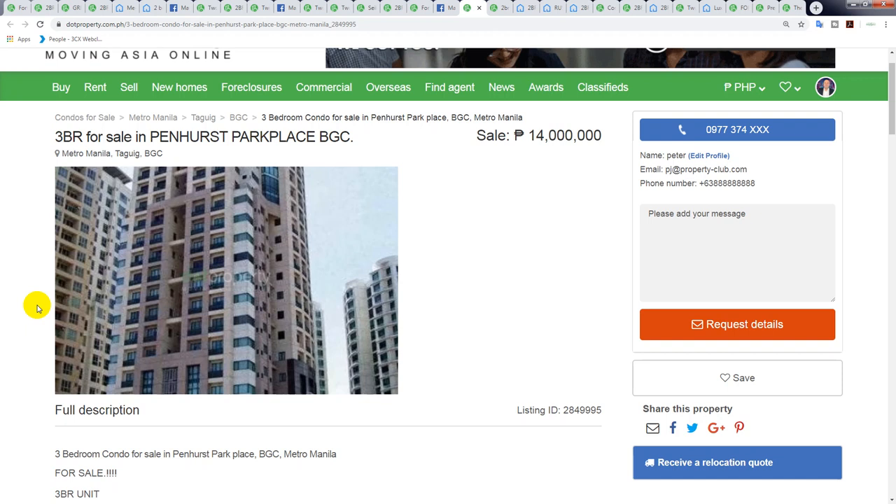A warning: the next half of this video sees prices really start to rise from here. You do want to watch to the end because the last few units give you a good reality check as to how expensive two-bedroom condos in BGC can get. Every building is different and the price per square meter varies, but some of the more luxurious five-star buildings really get up there.